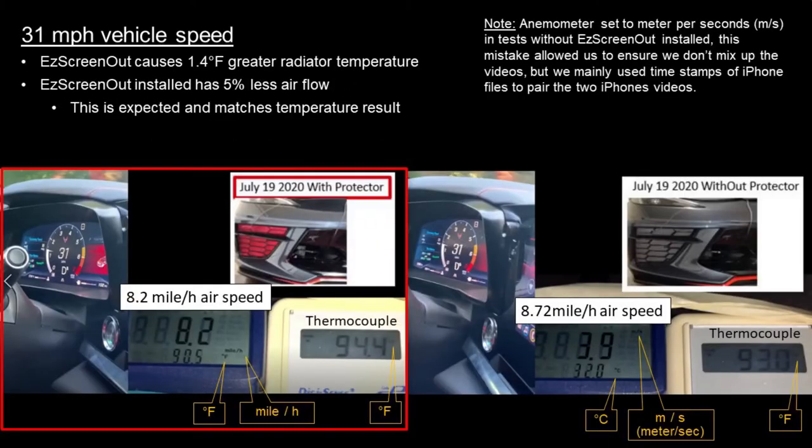At 31 mph, we found a 1.4 degree increase in radiator temperature with 5% less airflow. We mistakenly had the anemometer set to meters per second and degrees Celsius in the bare radiator test, but the conversion to miles per hour airspeed is shown in the video, so you can compare it to the miles per hour airspeed used with the Easy Screen Out installed.